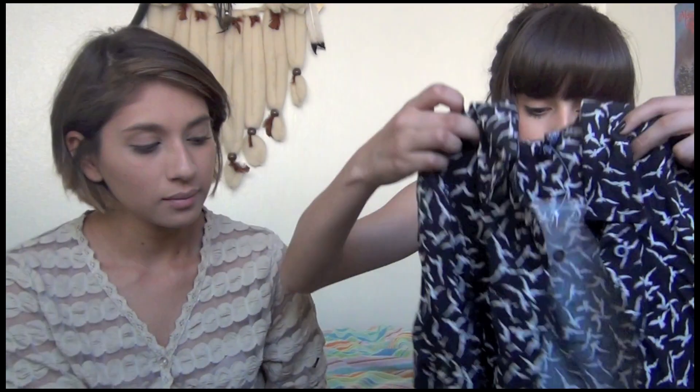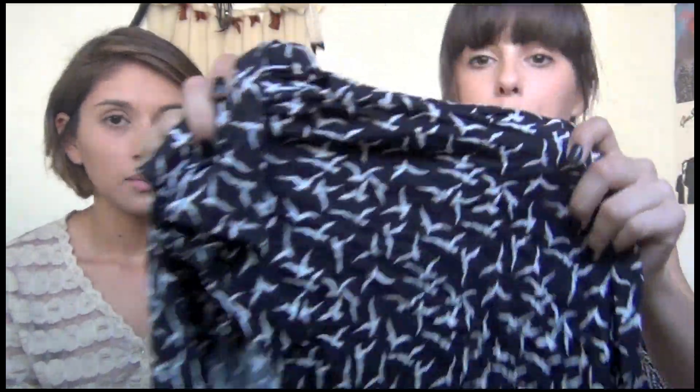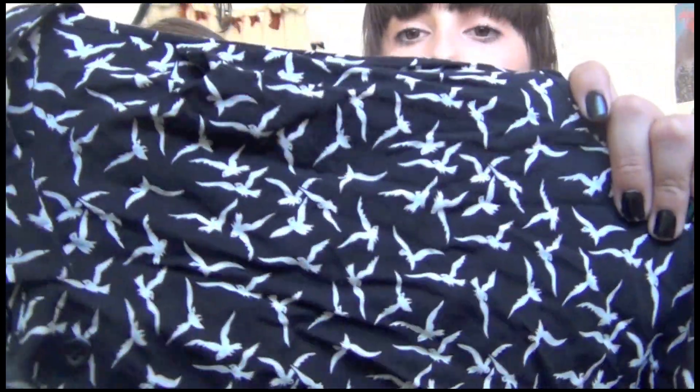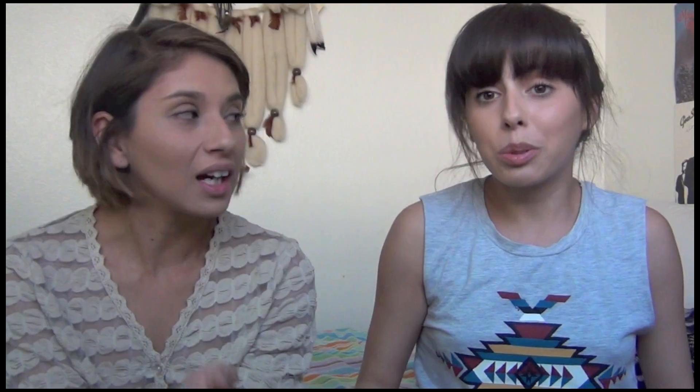I told myself I'm not going to buy anything unless I know I'm going to wear it. When I saw this I was kind of on the fence, but now that I look at it I like it a lot more. It's just this button-down blouse — shorter in the front and longer in the back — and it has birds on it, like a bird-printed black with white birds. This was only $5.